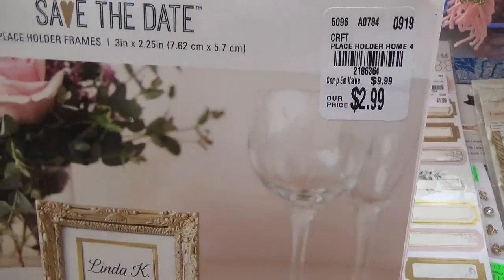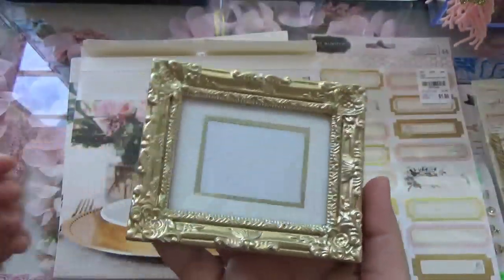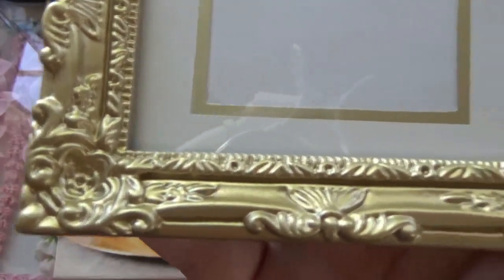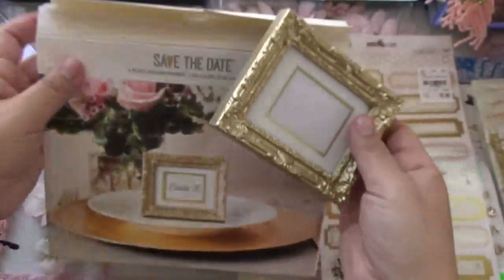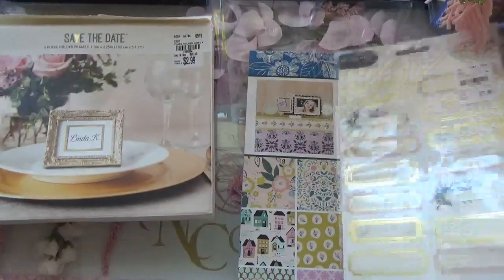These are the frames — there's a size and you get four of them. I really like the detail on these frames. You can probably find these at the dollar store, but I really like the detail on these and they're really well made. You get four in a box. I did pick up two boxes — great for altering and sending as happy mail or for projects. I found two of those.